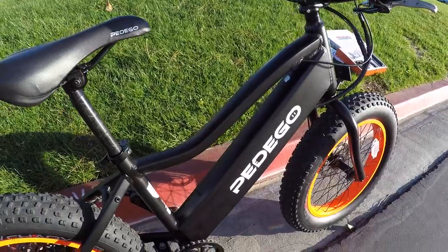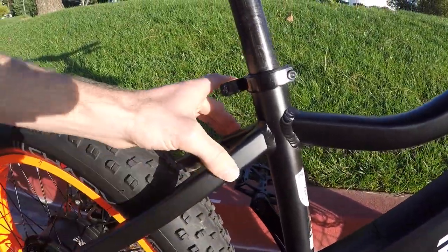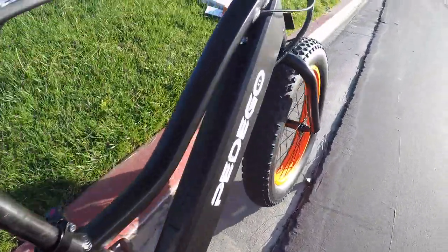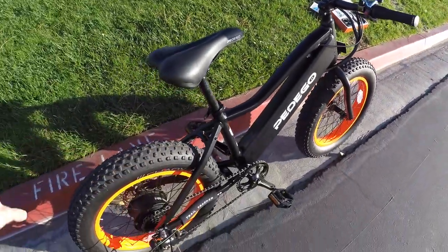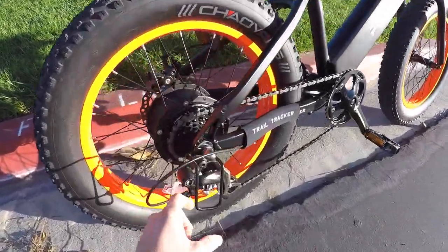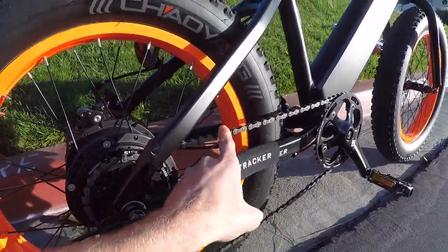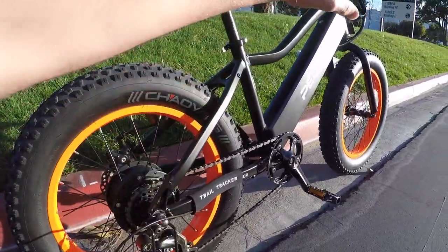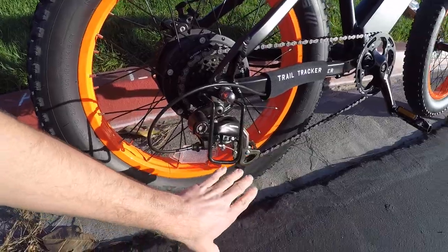If you put a bottle cage up here you could step on it or bend it, but they do have rack bosses — so you could add a little rack and possibly even a fender front and rear. You've got reflectors for safety, a derailleur guard on the side, and a slap guard — great because going over bumps the chain can nick up the frame over time. It's an aluminum alloy frame so it won't rust.